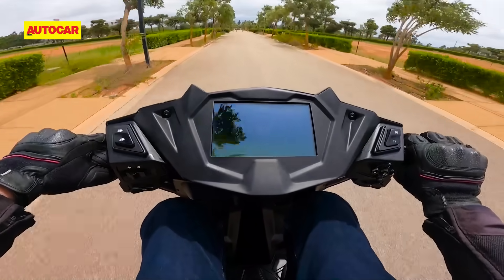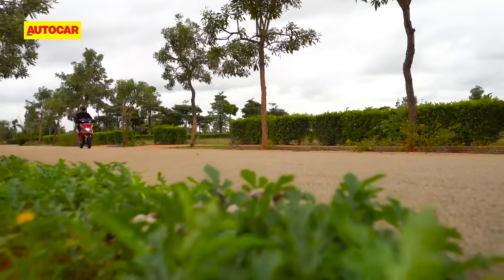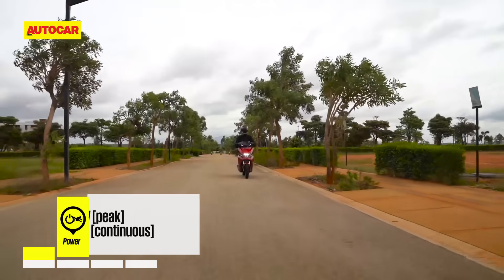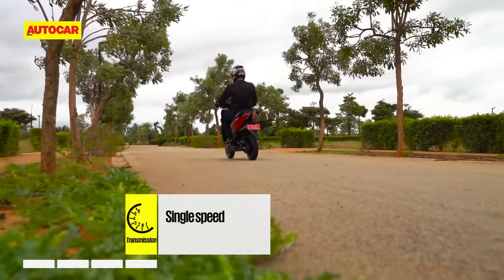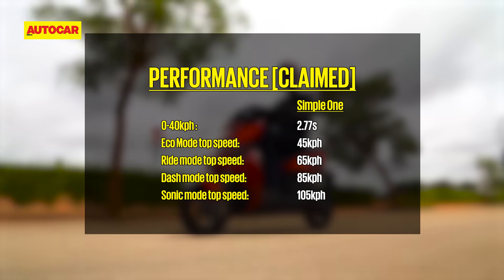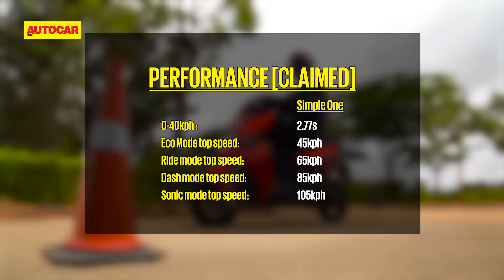Simple Energy claims that this will be the fastest electric scooter when it goes on sale, and the specifications certainly back that up. Their in-house developed motor produces similar power figures to the Ola S1 Pro, but it's the torque figure that is unrivalled in the e-scooter space. The company claims a segment-leading 0-40 acceleration time and a top speed of 105 kmph.